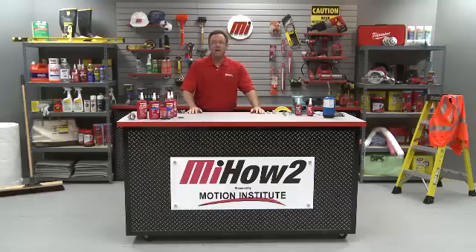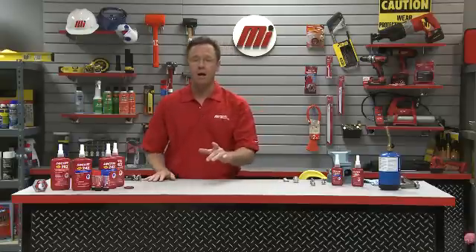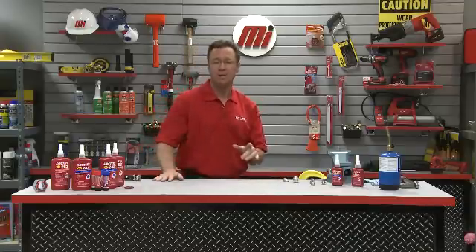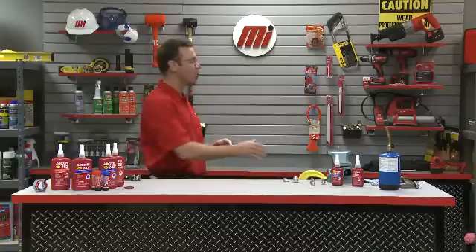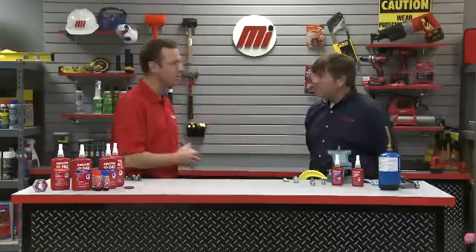Hi, and welcome to another Motion Industries how-to video. My name is Tom Clark, I'm your host, and today we're going to be talking about thread lockers. Joining me on this set today is Hadley Cohn from Henkel Corporation. He's going to be talking about Loctite thread lockers and why they are so important in harsh industrial environments.